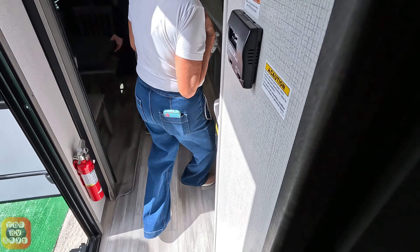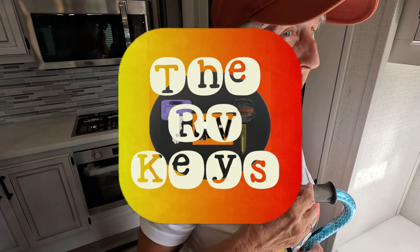I just want you to remember to always open the doors to adventure and start all your journeys with The RV Keys. Have a great day.